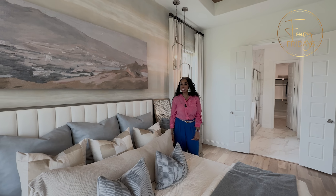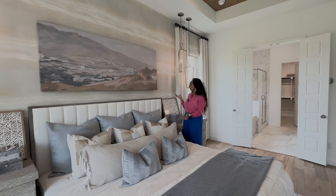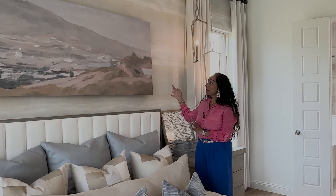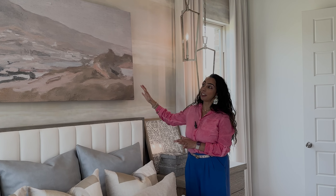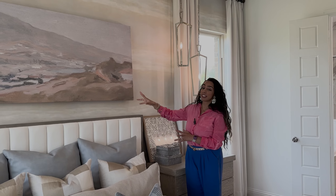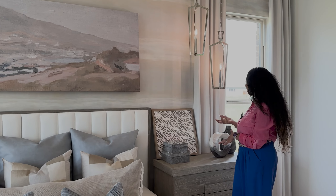Hi guys, it's Nancy — Fancy Fridays with Fancy Nancy. Today we are talking about wallpaper. As you know, I love wallpaper — I'm definitely a wallpaper girl. How do we feel about the wallpaper actually kind of matching the painting? It makes it look very cohesive, almost like you're part of the scene of the picture. Do we like that look?